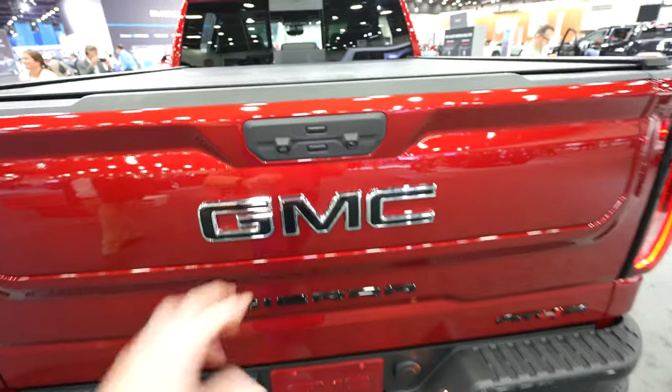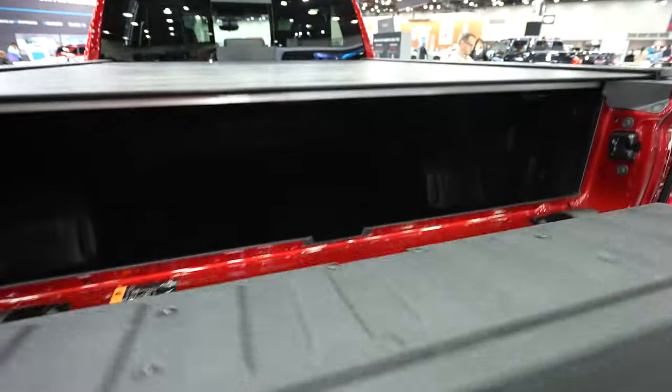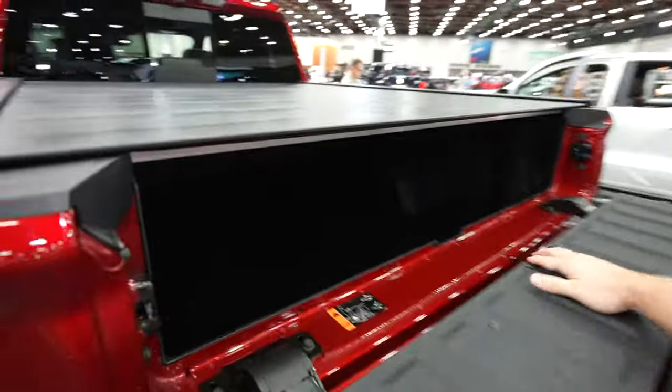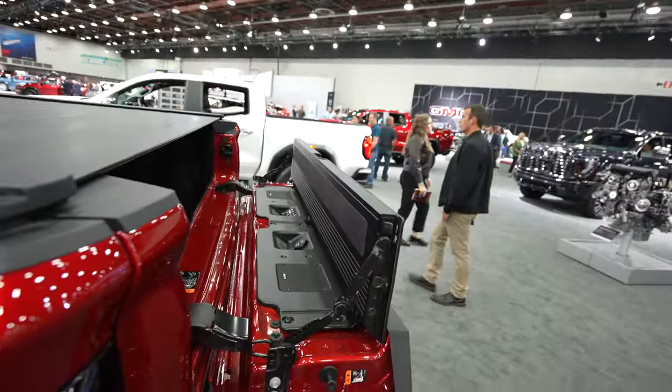This is the Multi-Pro tailgate. You can push this one first and open up just the upper portion, which effectively turns this six and three quarter foot bed into almost an eight foot bed if you use this partition.